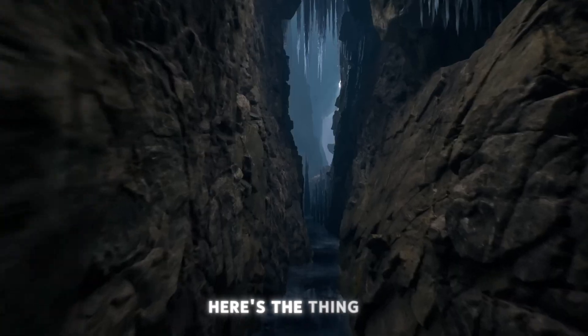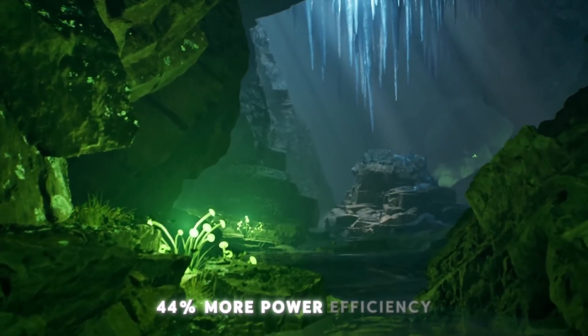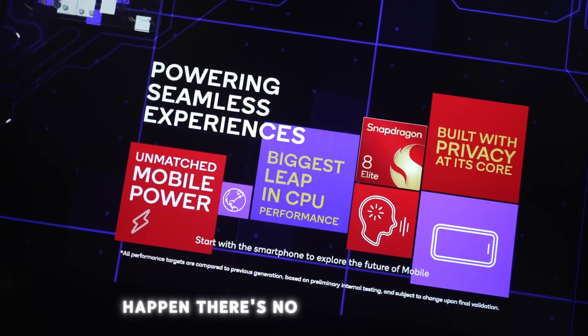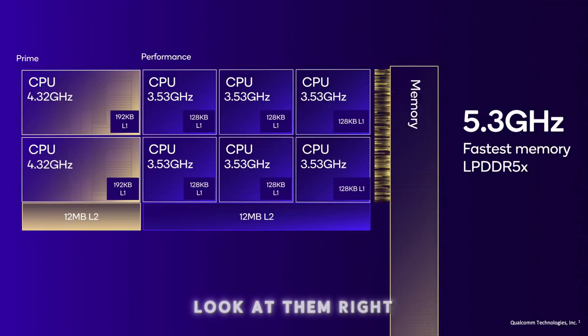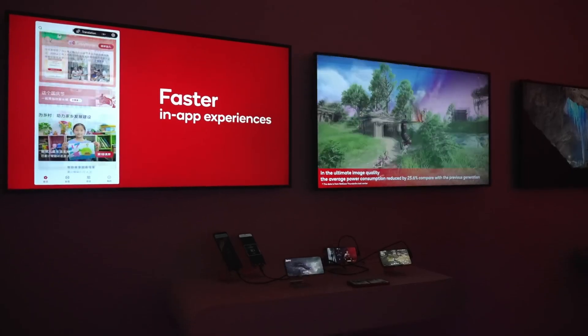Not only is it clocked higher, but we're also seeing 44% more power efficiency — I don't know what kind of magic they did at Qualcomm. There are no efficiency cores here, these are all performance cores with two prime cores — they're pushing it to the limit, and yet they say it has even less energy consumption. What kind of magic did Qualcomm do?